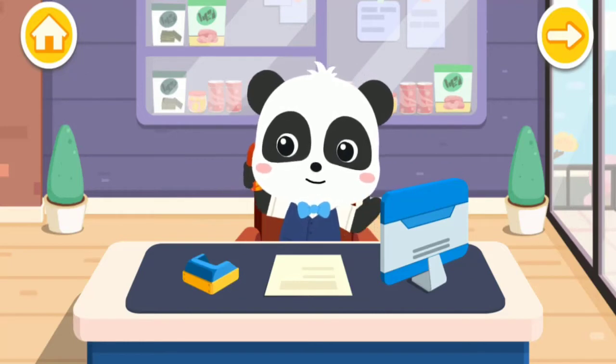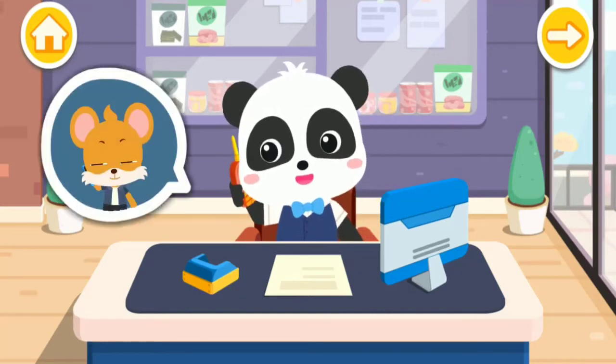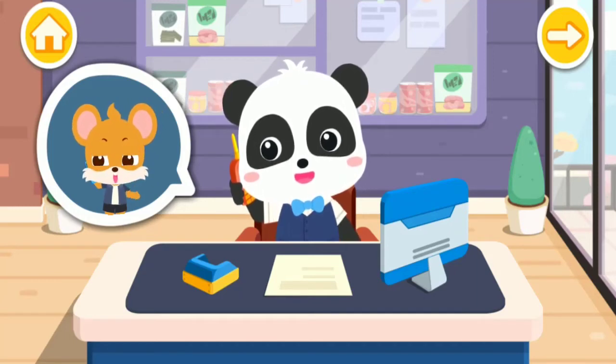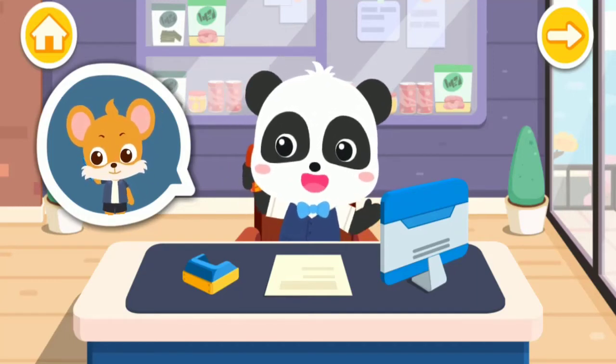Hello! Do you need my help in making some snacks? Hello! I'm going on a picnic, and I need lots of tasty snacks! No problem! I'll make it for you right now!